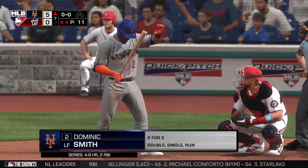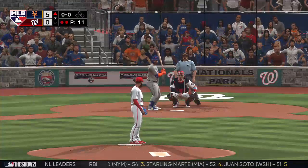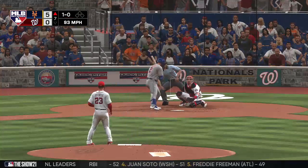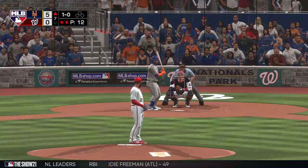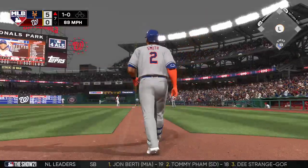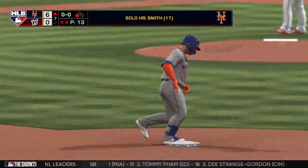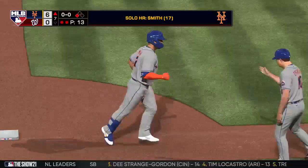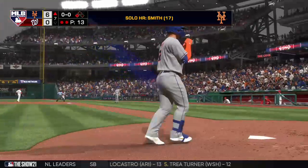Next up is Dominic Smith — so far two for three in this one. He's set — swing and a drive to right, there it goes, and it's gone as they add still another. A solo shot here to straight away right field, number 17 for him on the season as they pile on — it's now six to nothing.